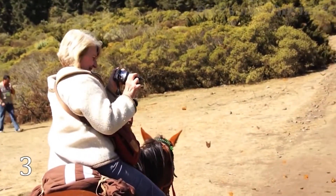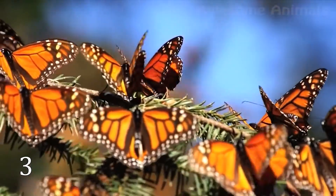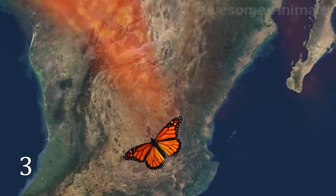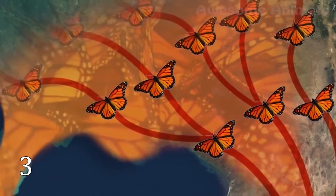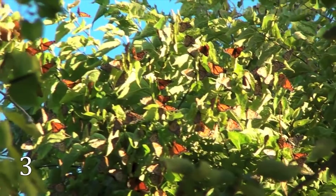There is one more extraordinary phenomenon in the animal kingdom. I'm talking about the monarch butterfly migration. Each fall, millions of monarch butterflies leave their summer breeding places in the northeast US and Canada. They go about 3,000 miles to get to some special places in southwestern Mexico. When spring comes, they travel back up north. Scientists have learned how the insects make such a long trip.